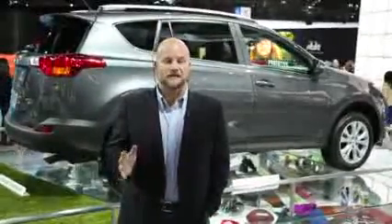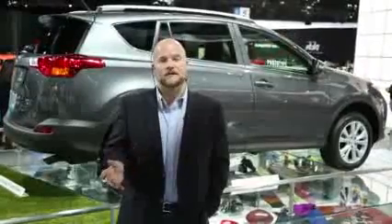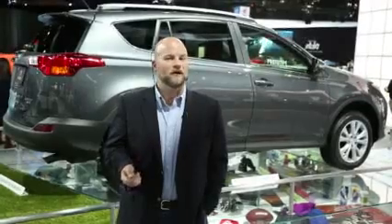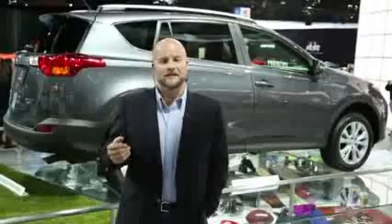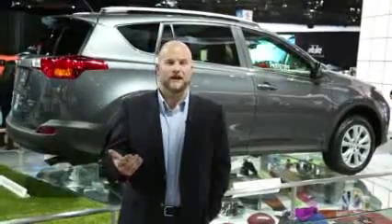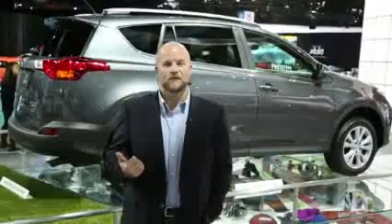For performance, the RAV4 doesn't have a six-cylinder option this time. It's four cylinders only, but it does have 176 horsepower and a six-speed automatic — an upgrade from some versions that had four-speed and five-speed automatics. All-wheel drive is an option and it has electronic controls to help stability and also to improve handling by sending some torque to the rear wheels when you're cornering.